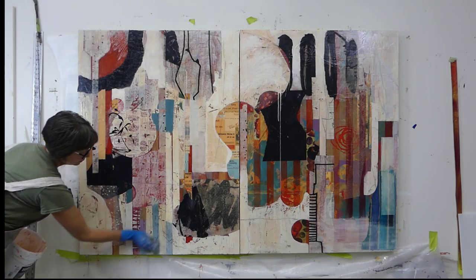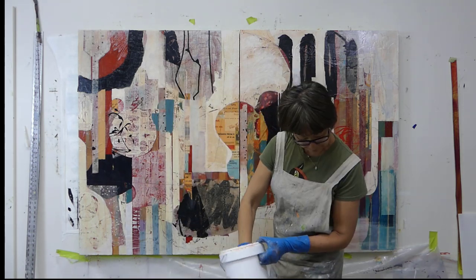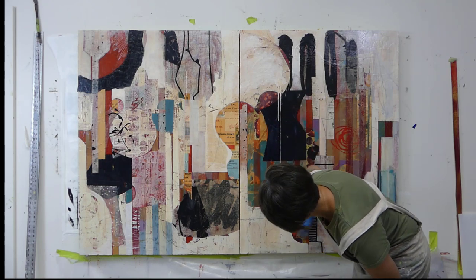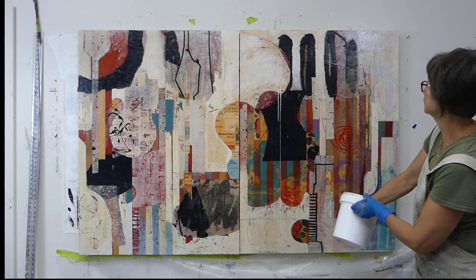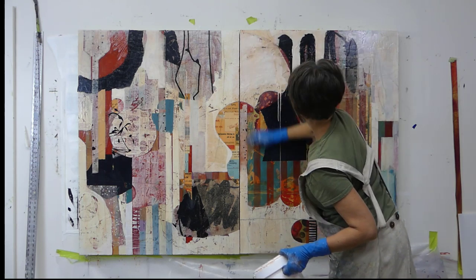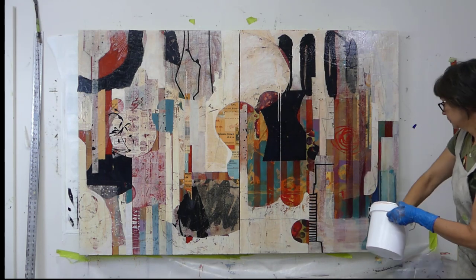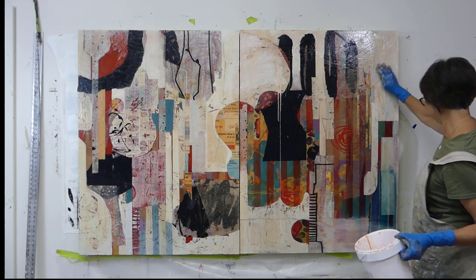Hello everybody! This is the final video in my house paint series and I'm really happy to share this with you. I wanted to talk a little bit about what I did, and I call this my 'clarify stage' - for those of you taking my online course, Powerful Design and Personal Color. This is that final stage where you're trying to pull things together and harmonize, and what better way to do that than applying a glaze.